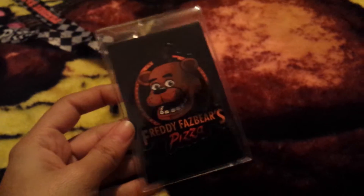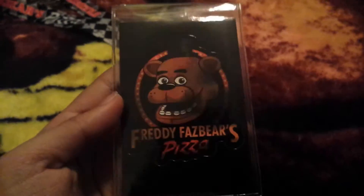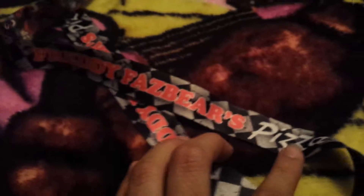The next thing I have is my lanyard, which my grandma got me for Christmas at Hot Topic. There's a sticker that came with it, and on the little keychain it has the Freddy head charm, which is really cool. On the actual lanyard it has all the plushies, and on the other side it says Freddy Fazbear's Pizza. I'm going to be putting my Comic Con ticket in there this year.